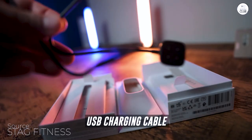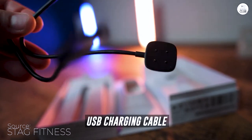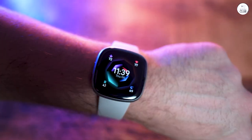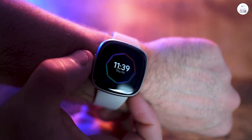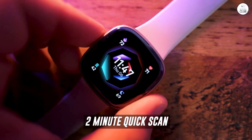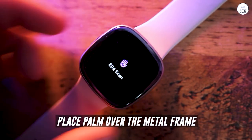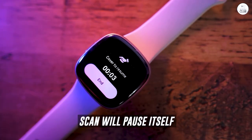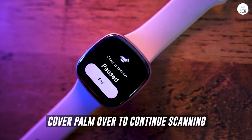Having access to reliable health monitoring at my wrist has been a game-changer for me. What sets the Fitbit Sense 2 apart is its advanced features for stress and sleep management. The tools provided have genuinely helped me become more aware of my stress levels and sleep patterns. The insights offered by the watch have empowered me to make healthier lifestyle choices, leading to a noticeable improvement in my daily routine.